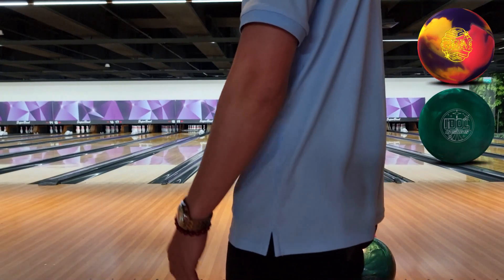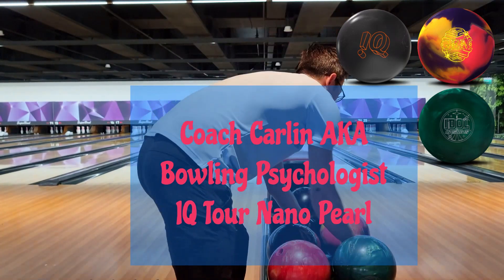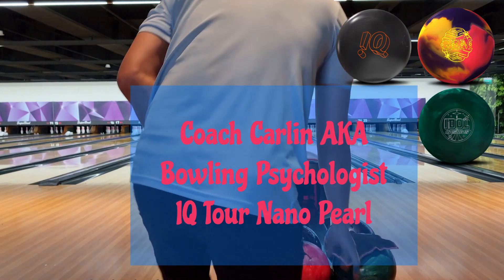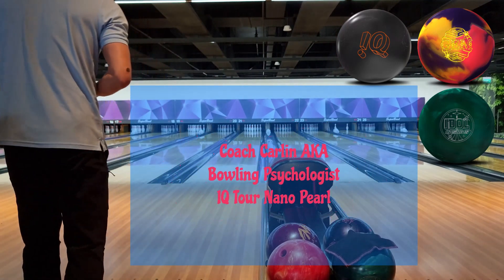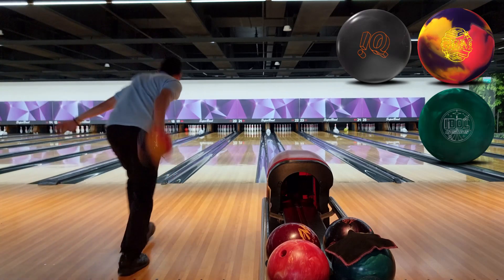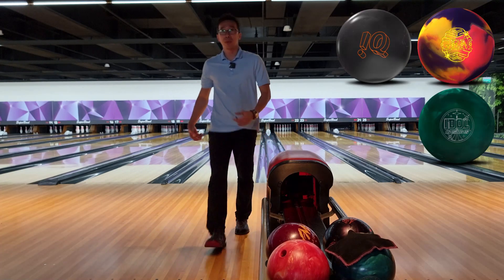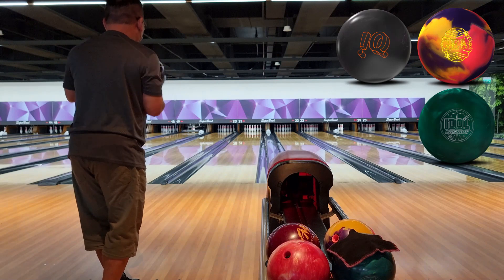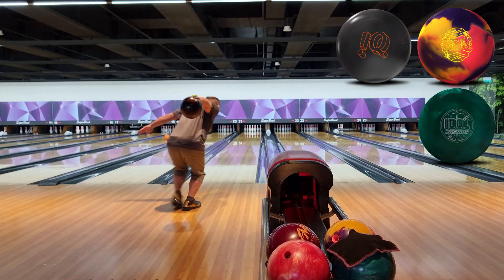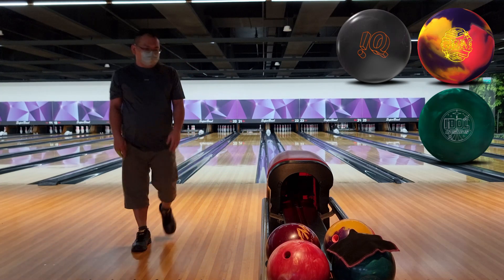The IQ Tour Nano is Karin's go-to ball for now — it's a pearl but with a nano NRG coverstock. Let's see if I can repeat the same shot from earlier. It's a little bit up and back. There's the advantage of a strong ASIC — it holds up well, especially on fresh oil. Missed left but it holds up in the oil. Pin 10.